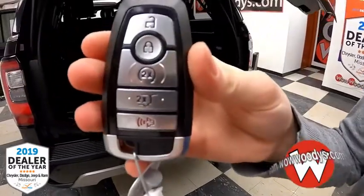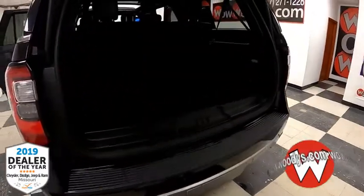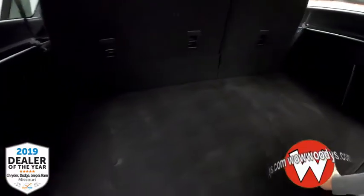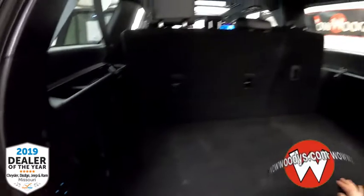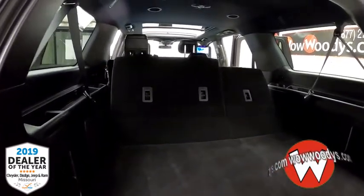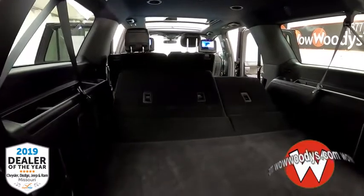Your tow package is behind that cover right there. You get a power liftgate and remote start on your key fob. Looking into the back, you have lots of room — this is an enormous SUV — and you also have the option to power fold your seats down, which gives you lots of room. I love that they're powered because it just makes everything a lot easier.